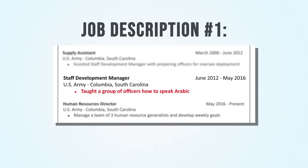Let's take a look at this classic job description. This person states that they were a staff development manager and taught a group of officers how to speak Arabic. That's a bold statement, but as a hiring manager I'm left with too many questions. How many people did you teach? What was the time frame? Are we talking fluent level Arabic or just basic survival language? As you can see, this really falls short.